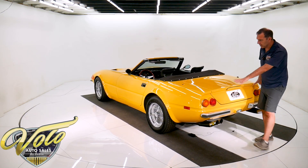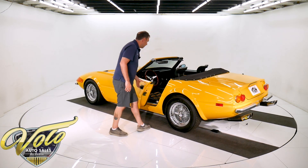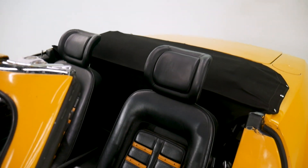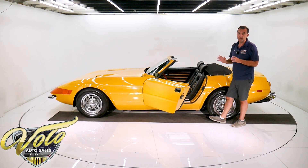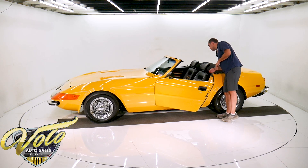It's got the Ferrari style exhaust, aluminum bumpers, and tail lights. But the inside — a lot of them just leave the Corvette interior. This has the seats with the headrest, all genuine leather, center console, the whole dash area, door panels. It looks a lot more like a real Ferrari than most of them I've seen. And it has air conditioning.